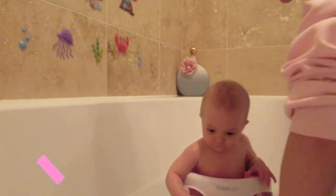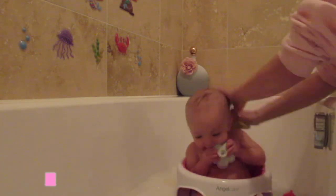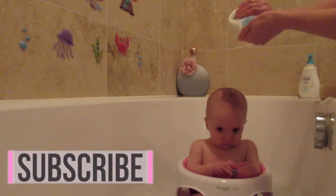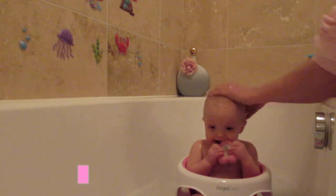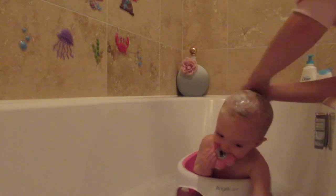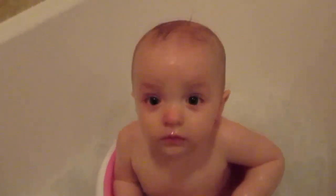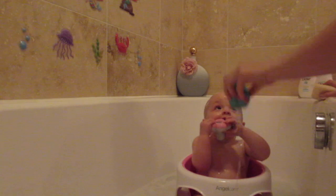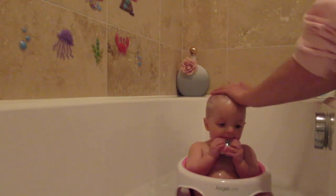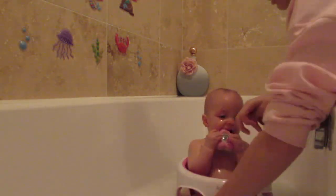Hello everybody, welcome back to my YouTube channel. This video is a bath time slash bedtime routine that I like to do for Molly. She's been at nursery all day, so I really like to give her a good scrub and make sure she's nice and clean, especially her hair, because she always gets bits of stuff in it and food. Once she's all washed I like her to have a little bit of fun in the bath and play with some of her toys, but because she's teething she just tends to always go for something she can put in her mouth — whether that's the thermometer, the bath sponge, anything she could grab, she just tries to chomp down on it.